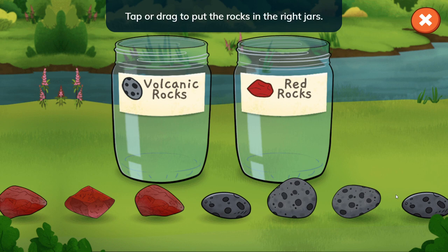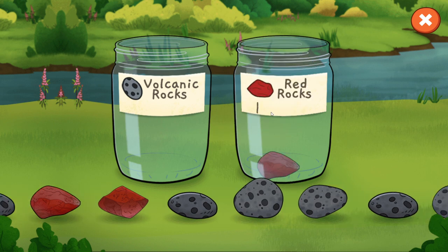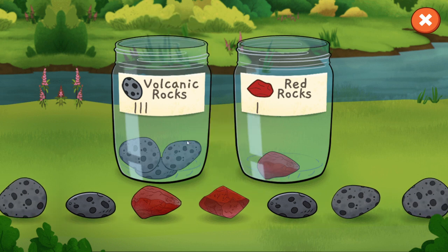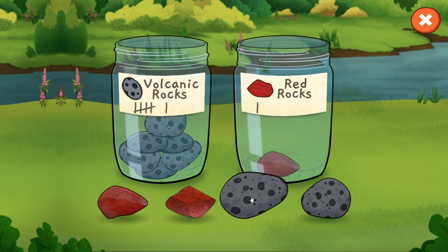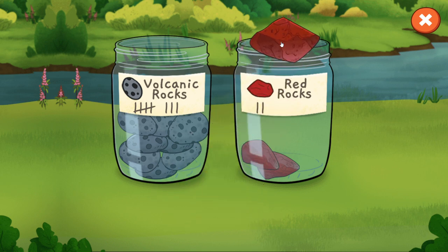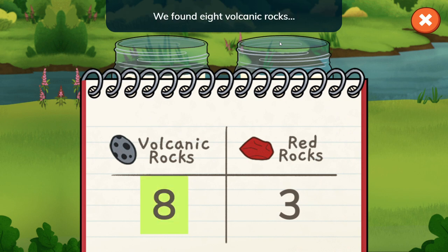Tap or drag to put the rocks in the right jars. What do you notice is different about these rocks? Volcanic rocks are black and came from flowing hot lava. The red rocks get their color from minerals like iron. So for now we just have to sort out the rocks — shouldn't be too hard to do. It sounds like I am making music. Almost done! Nice sorting! The table shows what we found. We found eight volcanic rocks and three red rocks.